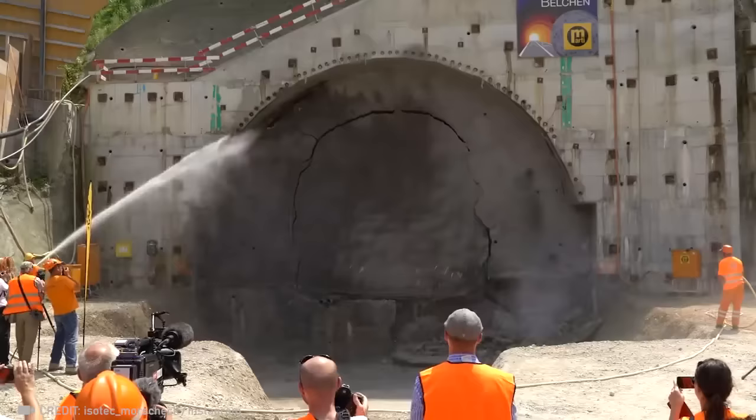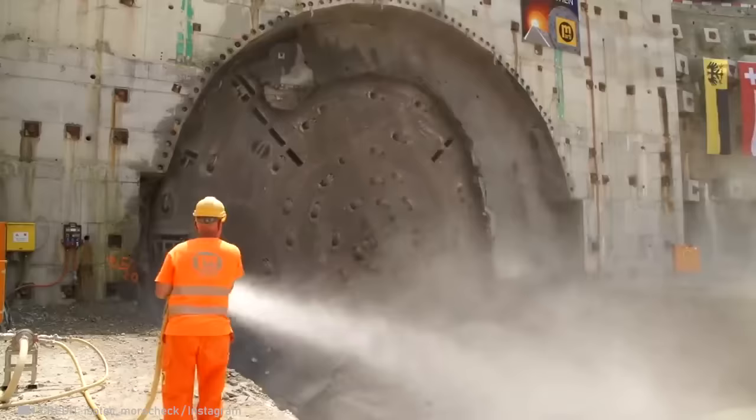In just one year, a team of workers managed to make a tunnel through a mountain, and its diameter — equal to the size of a two-story house — is truly amazing.